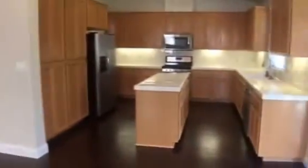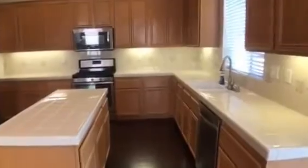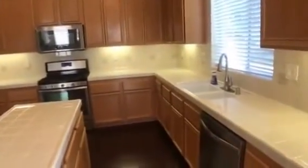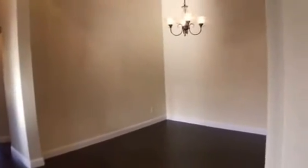And then directly across the way is the kitchen. Lots of cabinet space, under cabinet lighting, all stainless steel appliances. And then just on the other side of that is the dining room with a nice big chandelier.